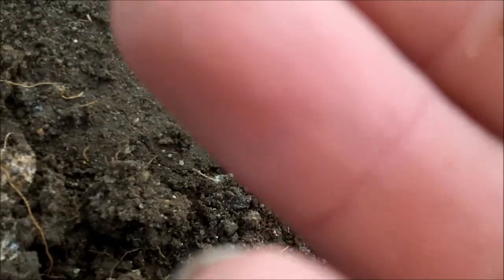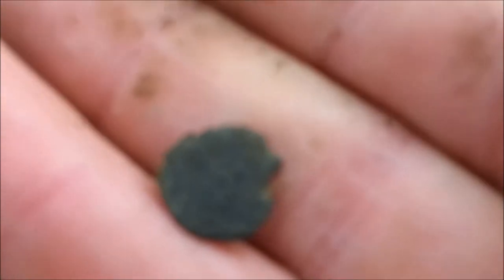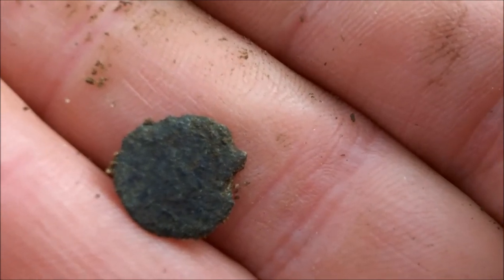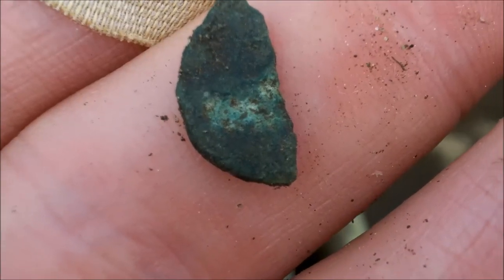That's in not very good nick, that one. But when you see the ones I was finding yesterday — about 2 or 3mm across, tiny. Here's my next find — it's another fragment of a coin.